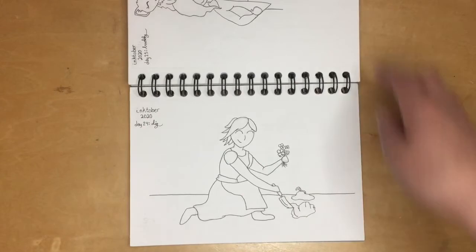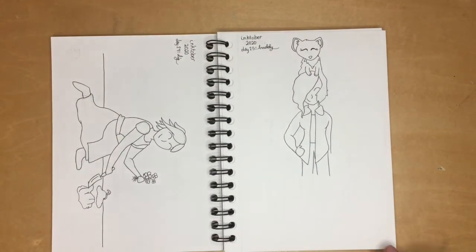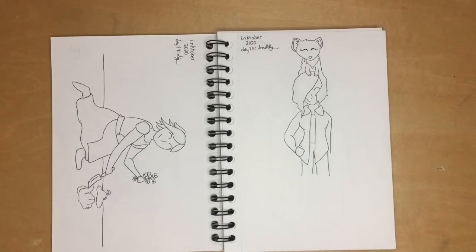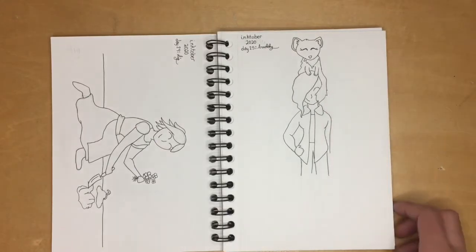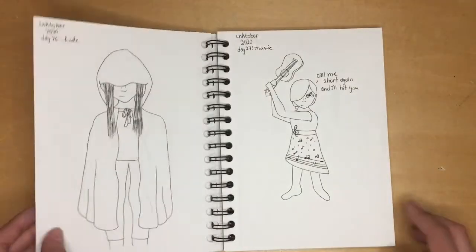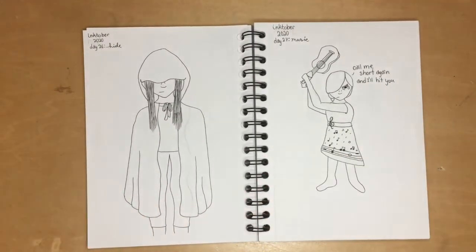Here's another design that got changed — originally she had a dragon as a companion, that got erased. Then she was going to have a different dragon, and that also got erased. Now she has an arctic fox, because my life motto is 'why not.' For 'hide' I have a girl in a cape who's trying to hide.